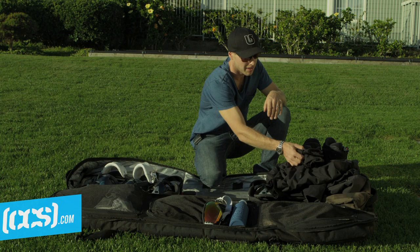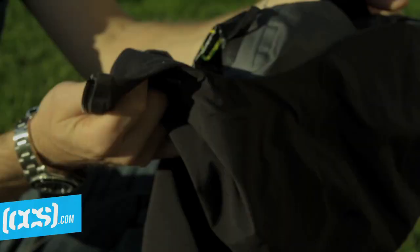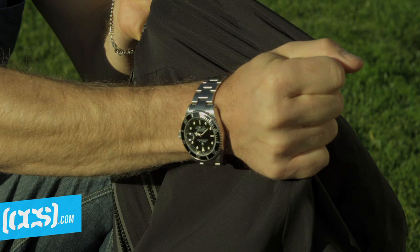For outerwear, I ride all AK. I love the AK stuff — it's pretty much top of the line. For the jacket, I like these super light 3L. It has a stretchy material and it's super light and flexible.